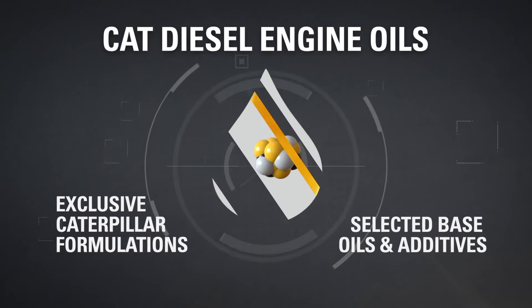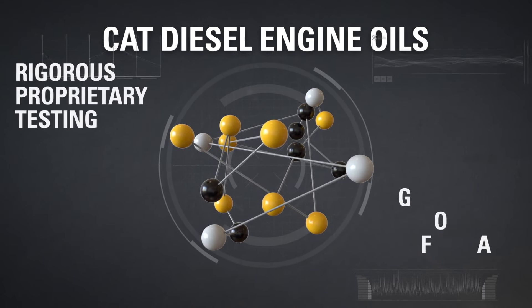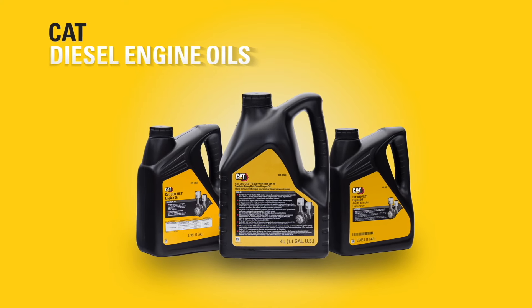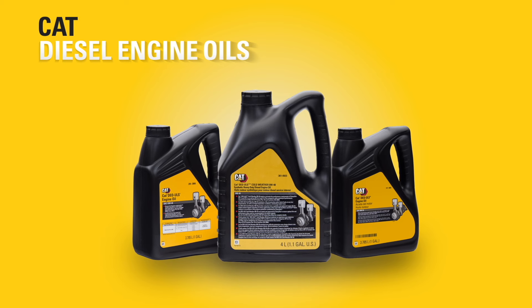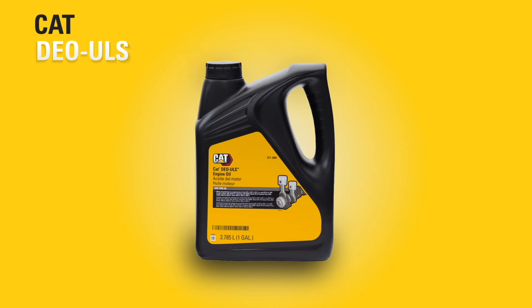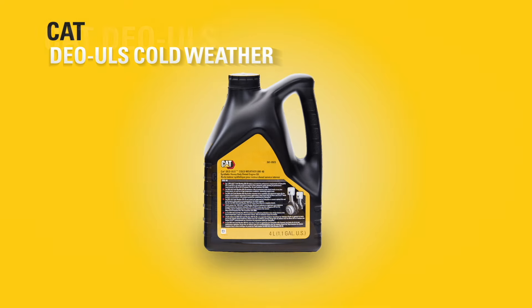Base oils and additives selected exclusively by Caterpillar for lasting protection and performance. Caterpillar offers a family of genuine Cat diesel engine oils for every equipment and application. This includes Cat DEO, Cat DEO ULS, DEO ULS SYN, and Cat DEO cold weather.